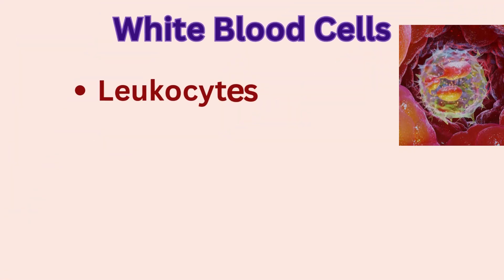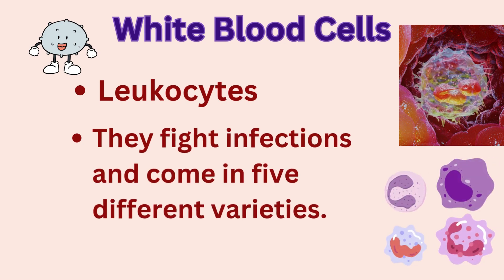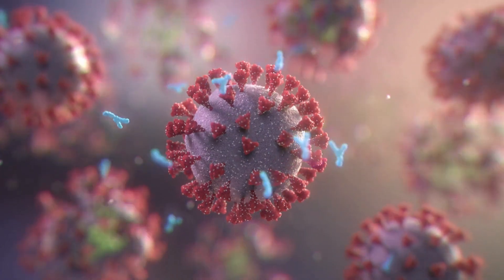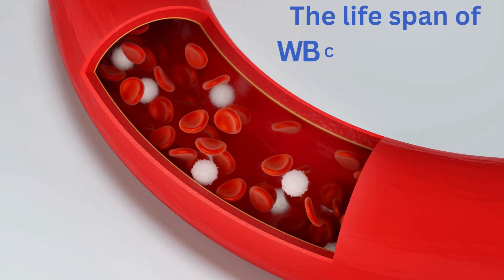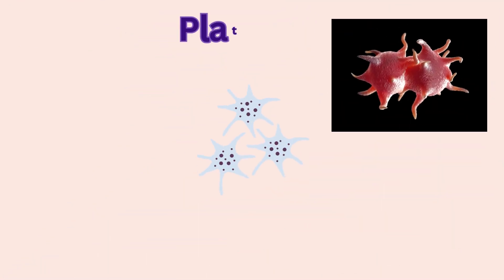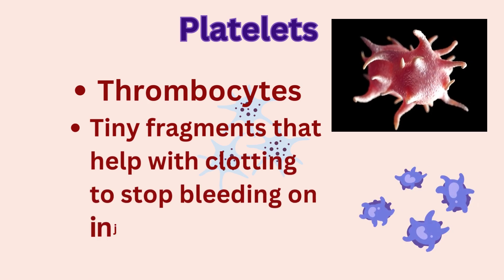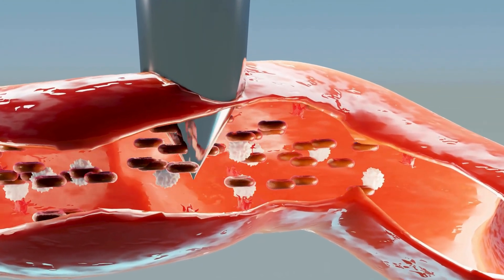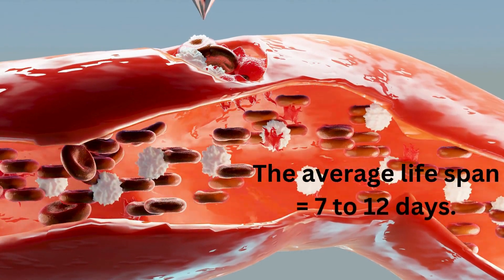White blood cells, or leukocytes, are the body's defenders. They fight infections and come in five different varieties, like neutrophils that engulf bacteria, and lymphocytes that fight viruses by producing antibodies and killing virus-infected cells. The lifespan of WBCs ranges from a few hours to even years depending on their type. Platelets, or thrombocytes, are tiny fragments that help with clotting to stop bleeding when injured. They cluster together to form a plug and then a clot when a blood vessel is damaged, with an average lifespan of 7 to 12 days.